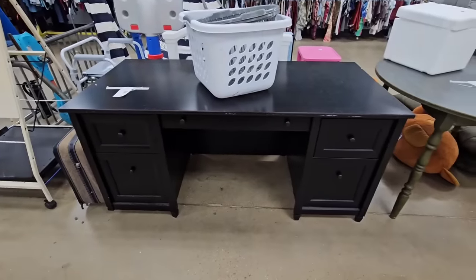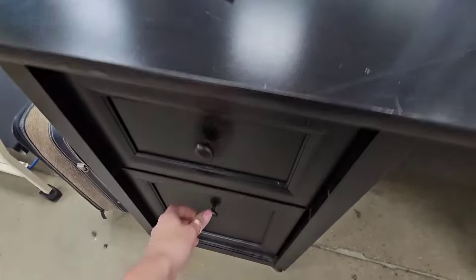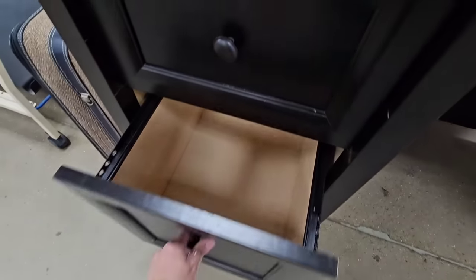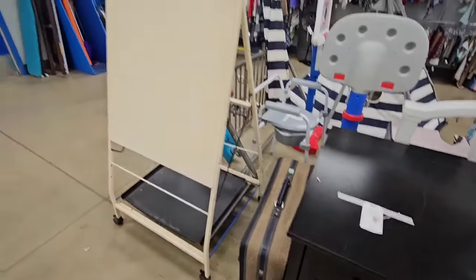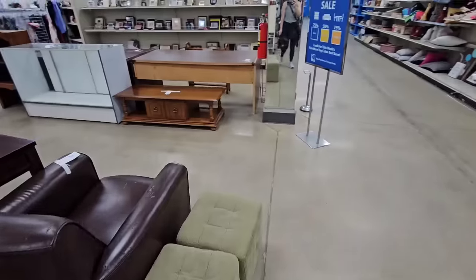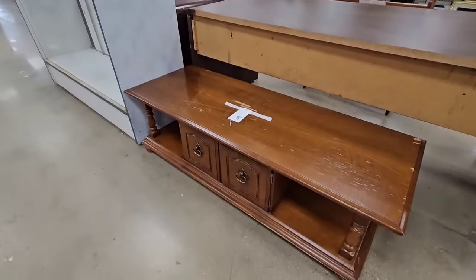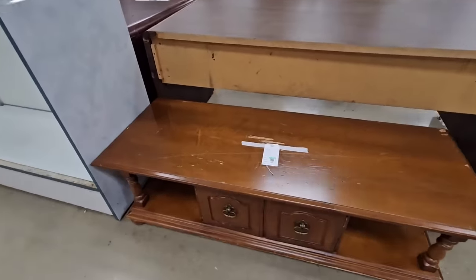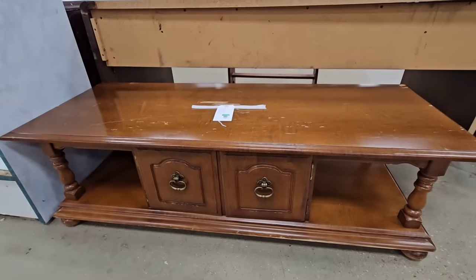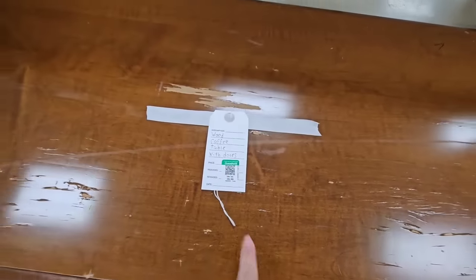It's a really nice desk — $60 for this desk. Here's a long, skinny coffee table. These look good next to a bed if you have a bigger, maybe master bedroom. You could use it as a bench and put some pillows. Super cute, and this piece is $30.